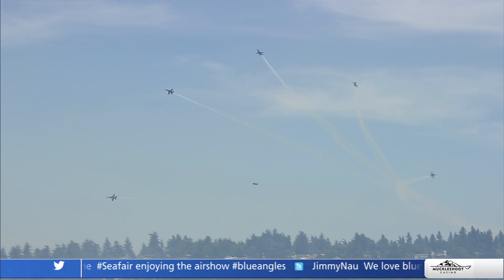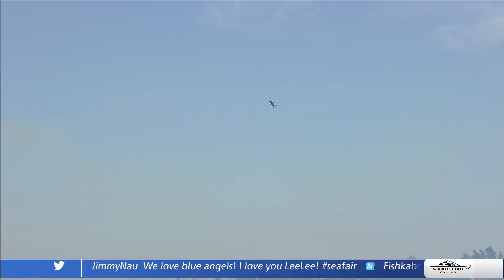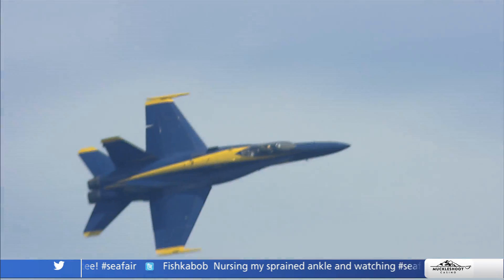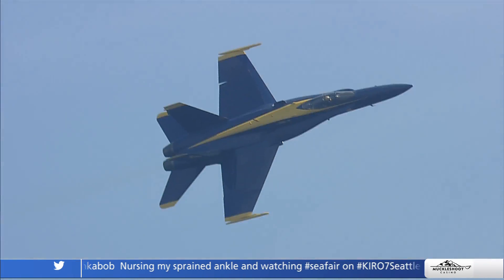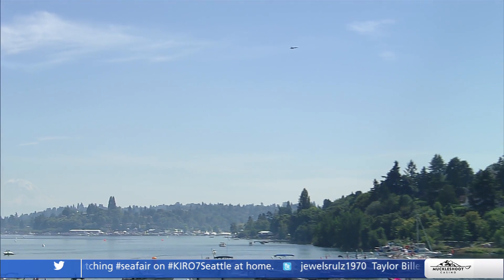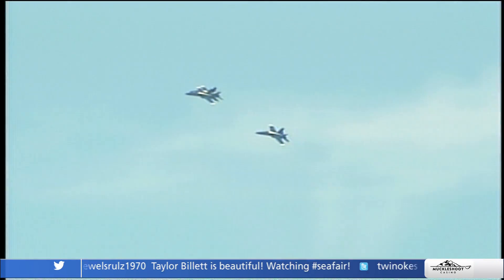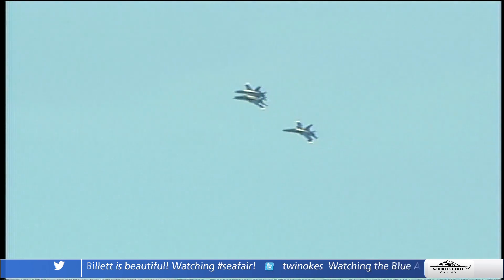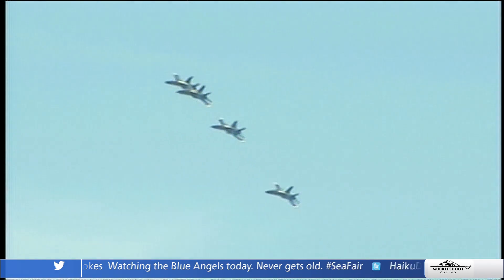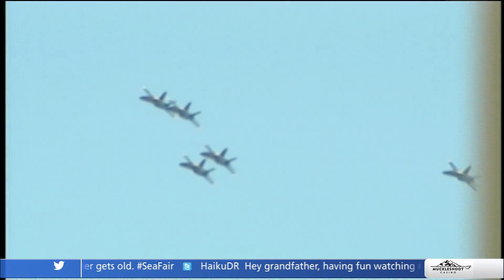It still gives me goosebumps and chills — I see this seven times a week for two years, and it is truly an honor to be here with you guys. This was their final one, but they're going to rendezvous — typically if we were back at an airport they'd come around and do the pitch-up break to land. But they'll do the delta flat pass as a farewell maneuver — all six joined up, coming around from the south to pass in front of the crowd and say goodbye, then head over to Boeing Field.